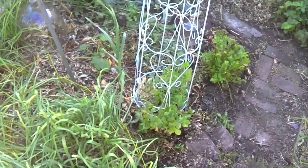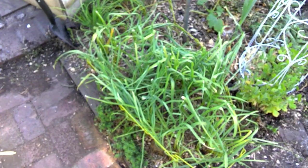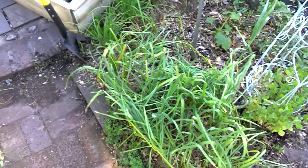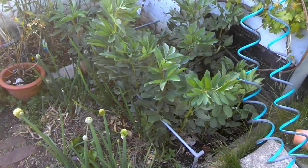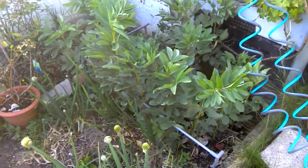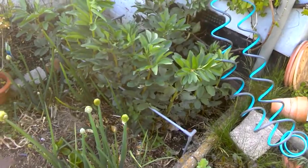Got some peas going. Poirot Perpetuel, which is a French mini leek - a perennial one. Got Welsh onions. Got giant broad beans - in southern England we're able to overwinter these, so we get an extra early crop.